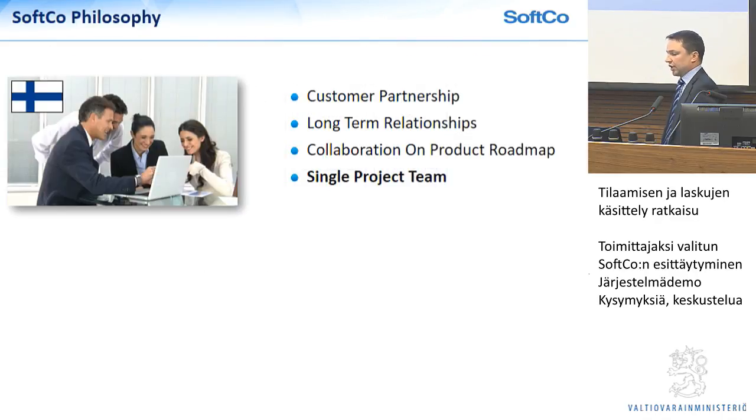Our philosophy is all about building long-term relationships and partnerships with our customers. That will be a key cornerstone to this project. You'll hear us talking a lot about a single project team — not the Softgo team and the Finnish government team or the Palket team, but working together as a single team. Collaboration is very important for us from the start of projects, and a lot of the feedback that goes into Harry's team in terms of what goes into the product roadmap comes from our customers.